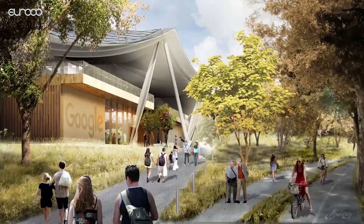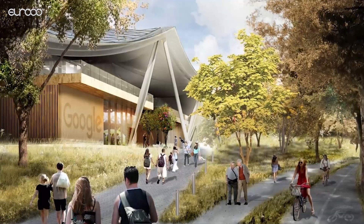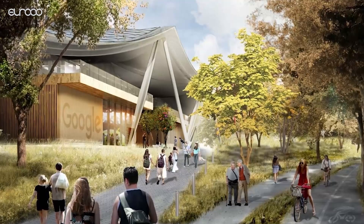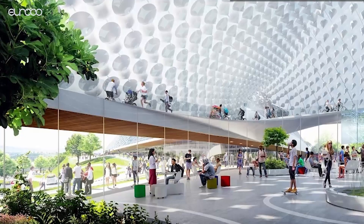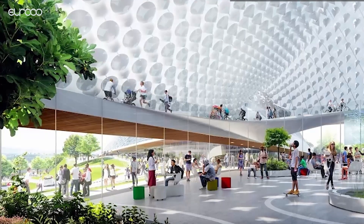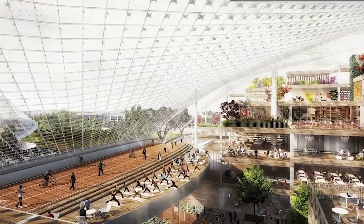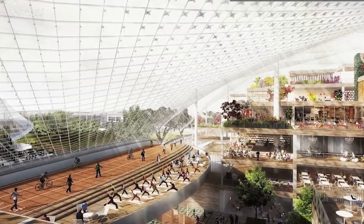Google's energy-efficient North Bayshore campus will be formed as a flexible working space within a glass envelope that blurs the line between the indoor and outdoor worlds. Ingels notes that nature is not overly programmed or prescribed, and brings this concept of flexibility into Google's work environment so that they can quickly adapt to changing work patterns over the coming decades.